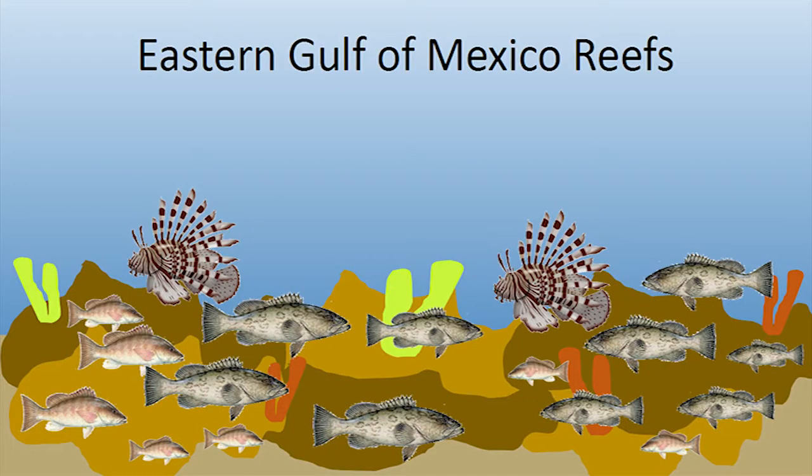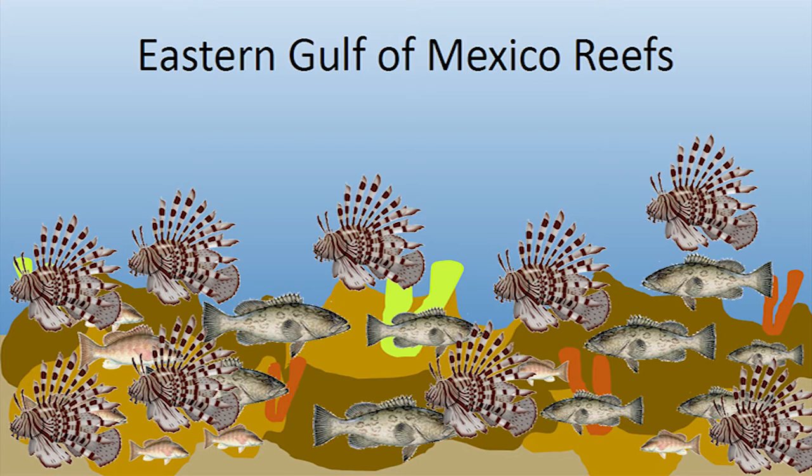The eastern Gulf of Mexico has been the latest region to experience this invasion, where we are now seeing an explosion of lionfish. With a voracious appetite, lionfish can reduce the abundance and diversity of native fishes, including our groupers and snappers, by as much as 80%.